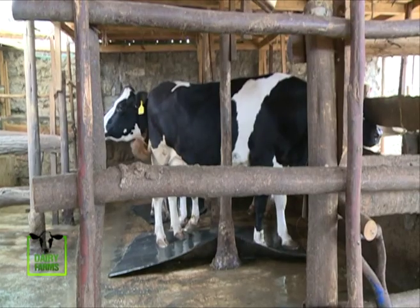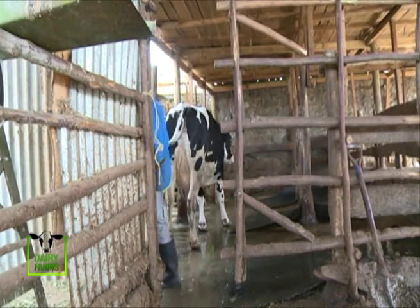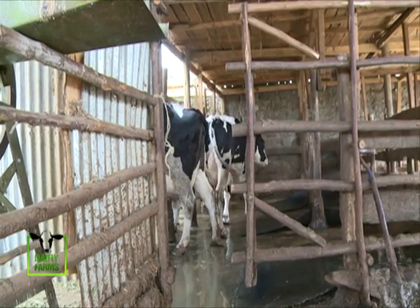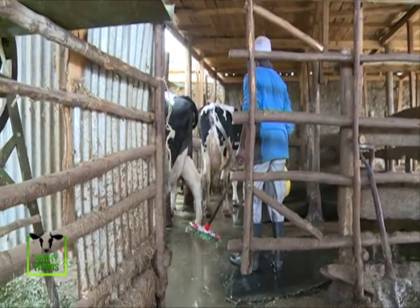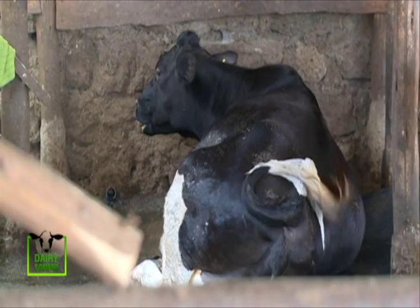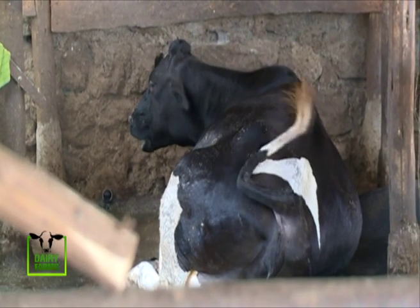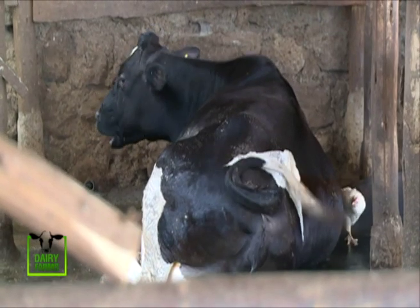Cow comfort is key for maximum milk production. Diana has supplied the cows with mattresses, which offer them a nice place to rest after feeding. After milking, you leave them to relax. They sleep on the mattresses, they relax, they chew cud until the next milking time. So they don't eat all the time — they have that resting time.